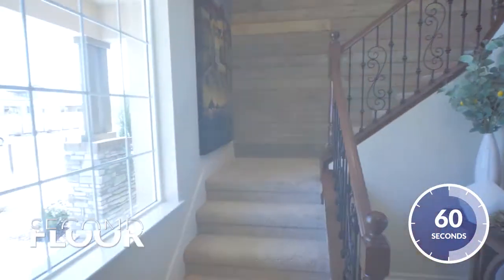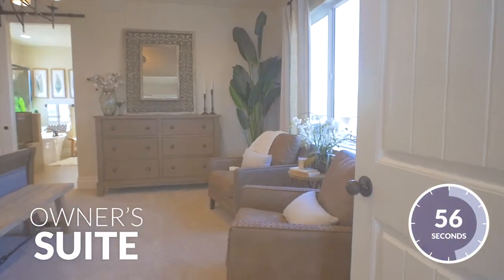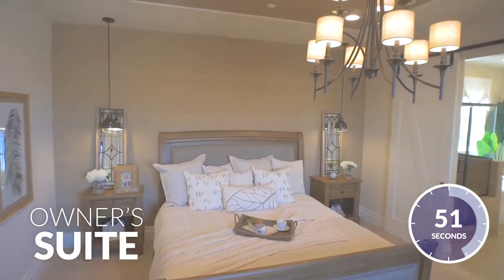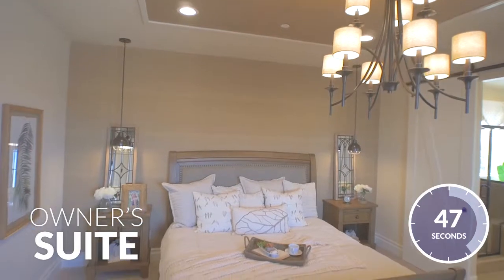Let's make our way onto the second floor where you'll find the owner's bedroom suite. Let's admit it — at the end of the day, we could all use a little rest and recuperation. This expansive owner suite will be the perfect place to catch up on some much-needed R&R.